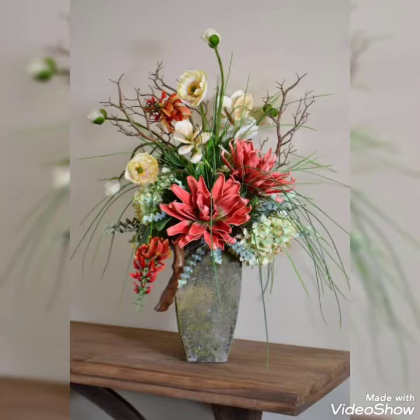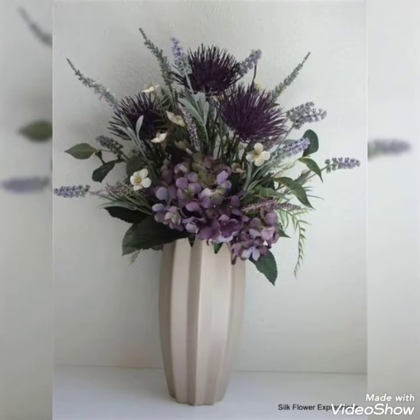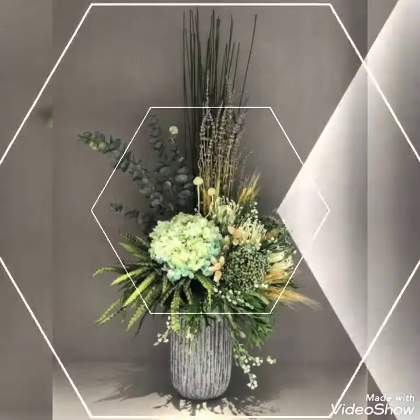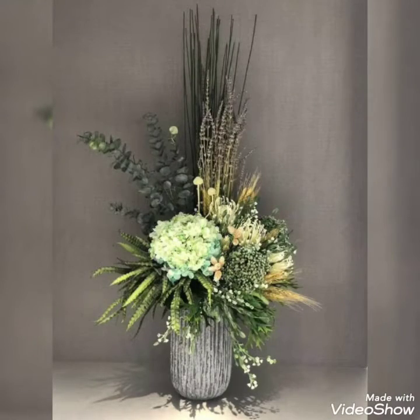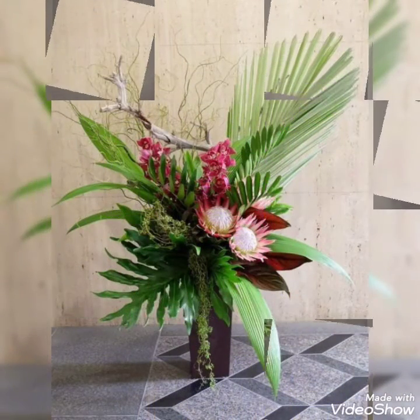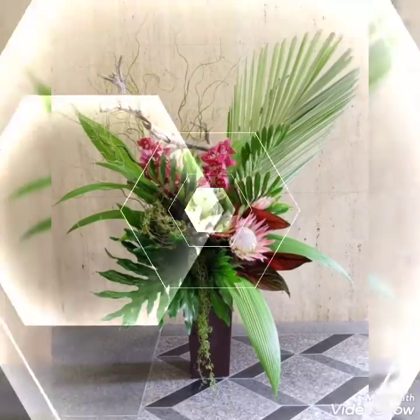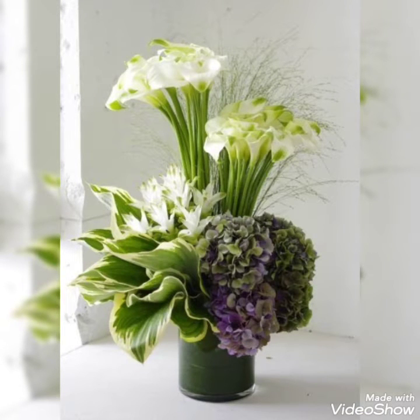Watch those videos also and do let me know your feedback in the comment section about how you like my videos. As you can see, there are so many pretty and very beautiful flowers present in today's video. These arrangements are super cute, super aesthetic and super trendy. You can decorate your home with these arrangements for a simple get-together, dinner, or any kind of occasion at your home — it will look super refreshing, super attractive and beautiful.